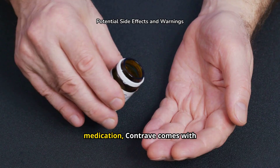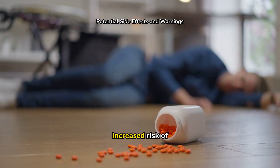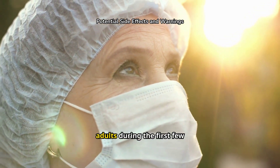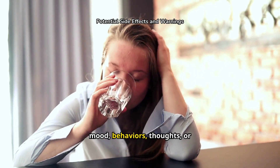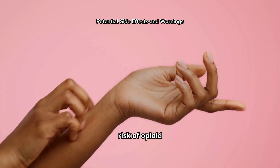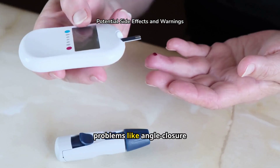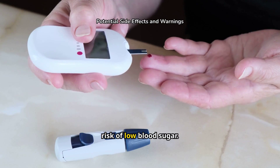As with any medication, Contrave comes with potential side effects and serious warnings. One of the most critical warnings is the increased risk of suicidal thoughts or actions, particularly due to the bupropion component. This risk is higher in children, teenagers, and young adults during the first few months of treatment, so it's vital to monitor any sudden changes in mood, behaviors, thoughts, or feelings. Other serious side effects include seizures, a risk of opioid overdose, severe allergic reactions, increases in blood pressure or heart rate, liver damage, and even the possibility of manic episodes or visual problems like angle-closure glaucoma. For people with type 2 diabetes, there's also an increased risk of low blood sugar.